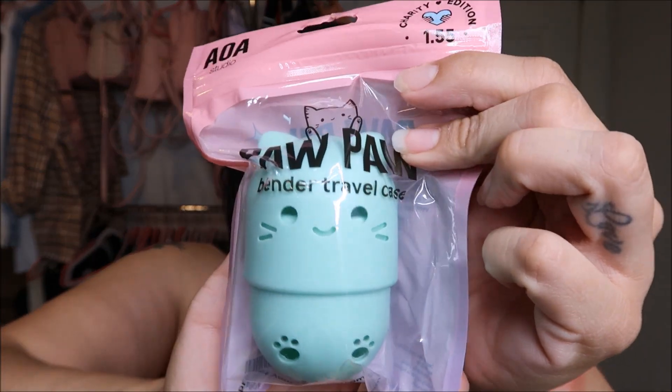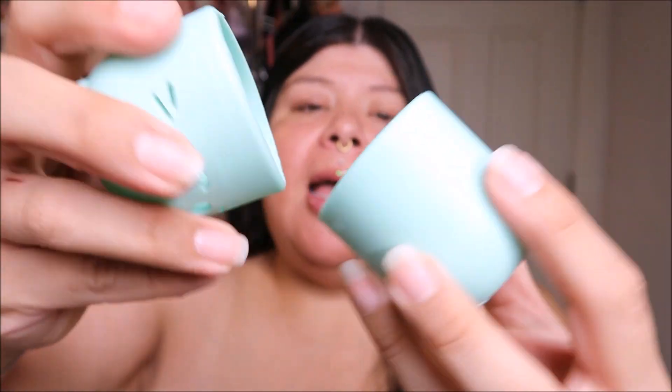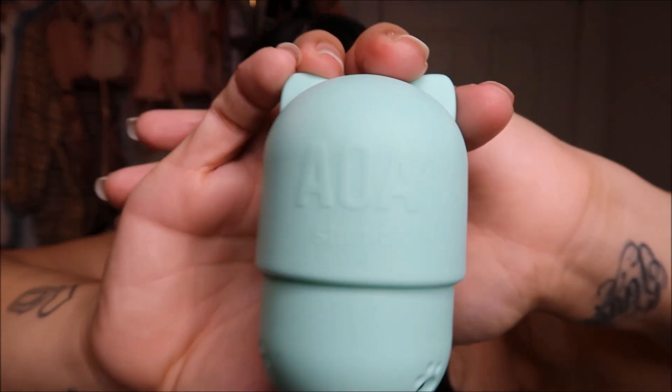Then I found the cutest thing — a Paw Paw travel blending case. I've been wanting to open it so bad. I thought it was perfect for traveling since I'm leaving for Lubbock in about a week. How cute is this? It's silicone-y, and I don't even wear foundation like that but I could not say no. I love that it has breathe holes to help with bacteria. The back just says AOA Studio. They may have had another color but I think they were sold out.